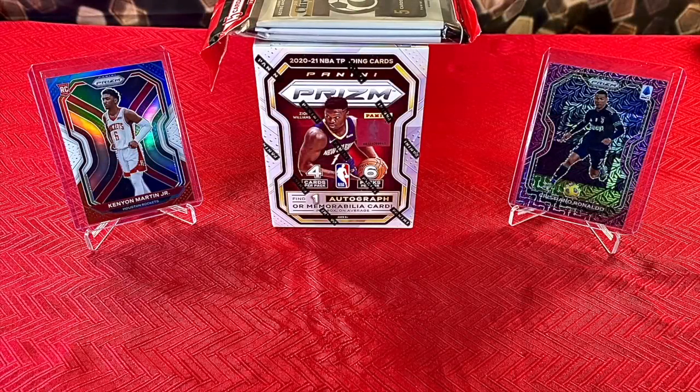We are going to get into opening some really nice products. As you can see in front of us, we have an NBA Prism Blaster Box — it says find one autograph or memorabilia card, so we're hoping for an autograph. We're also going to open a Chronicles Soccer Solo we were able to find at Target. We also have the giveaway going on.